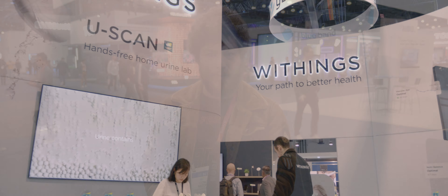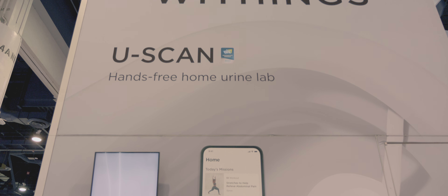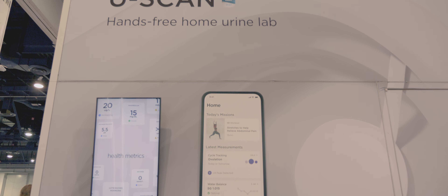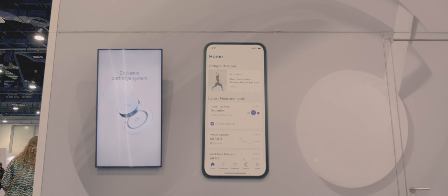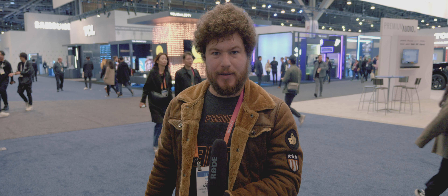The last few years have definitely showed most of us that keeping an eye on our health is more important now than ever, and Withings is bringing the U-Scan to help further that commitment to health and make it easier to track. The Withings U-Scan is the first hands-free connected urine lab that you can simply add to your toilet and get important health readings sent right over Wi-Fi directly to your phone.